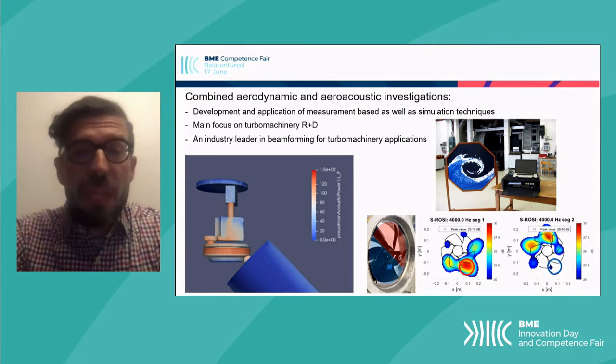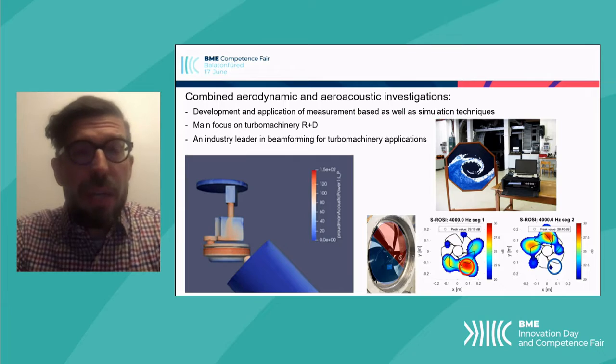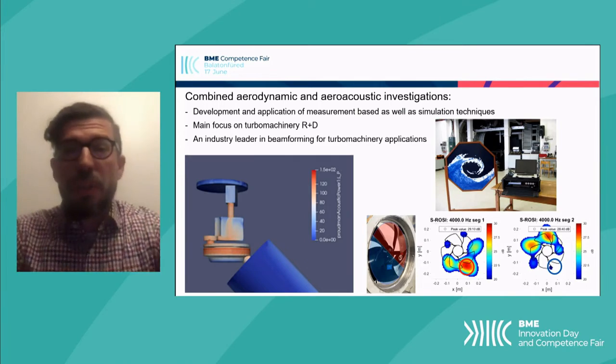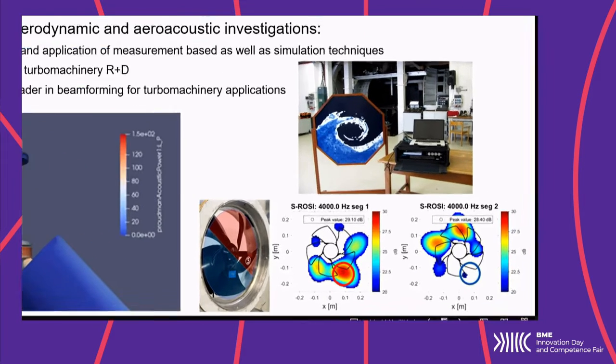You can see on the bottom left that we've done many different types of simulations, and we've also carried out many types of measurements, which you can see on the right. We mostly work together in a highly concentrated unison with the Turbomachinery Research Group, who you heard about before from Estela Bola, and we concentrate highly on turbomachinery and turbomachinery beamforming investigations.